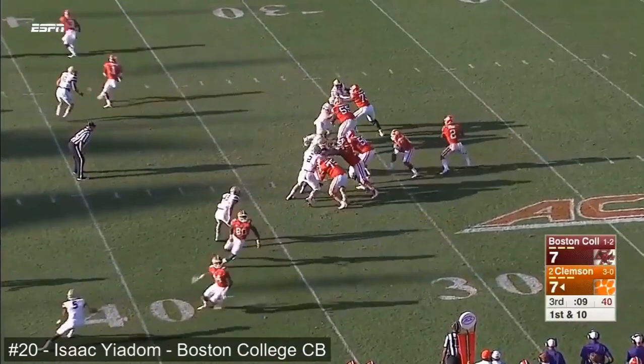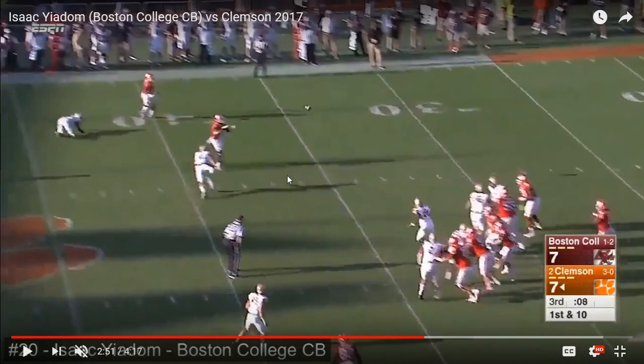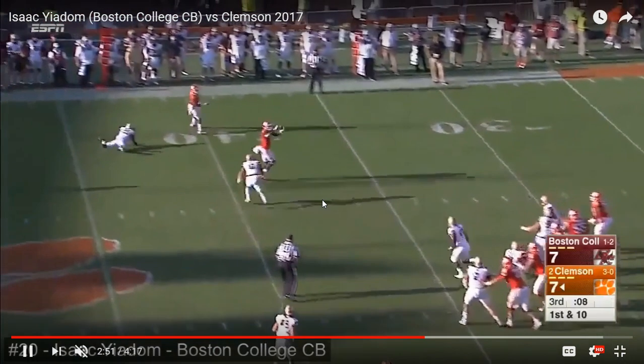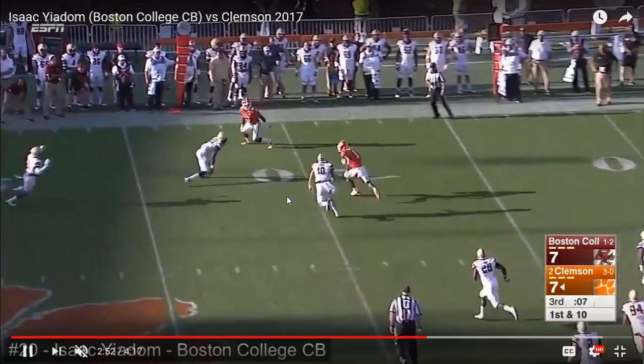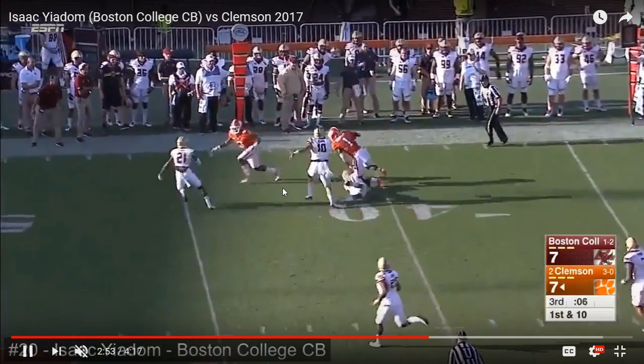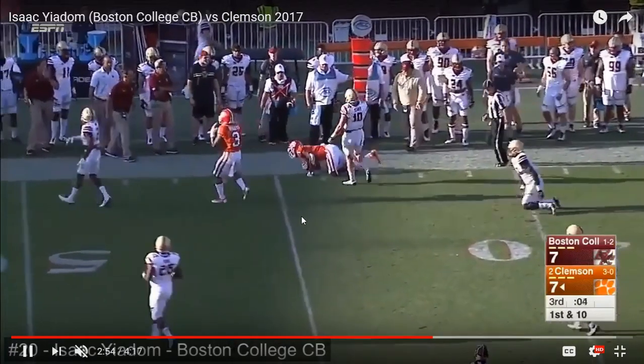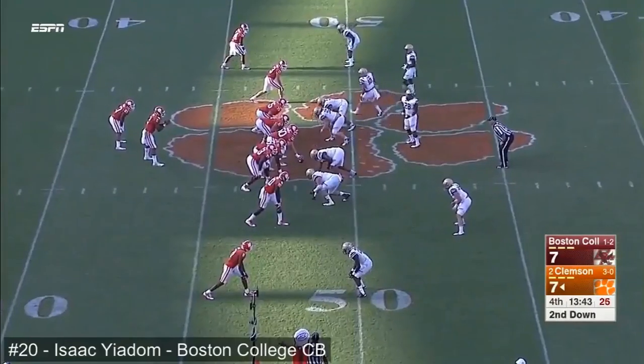Nice backpedal in the zone there. This actually is an in route, so what we're hoping to see is him being able to break on this ball. Should the ball have been thrown to the outside, that's actually a pretty bad decision not to — he should be trying to hit Yiadom's man here. But what we're going to see is: can he recover? And he does. He looks himself into a great position, gets him by the leg, and forces the receiver down. He's covering Deion King — Clemson's number one receiver — so he can cover number one guys.